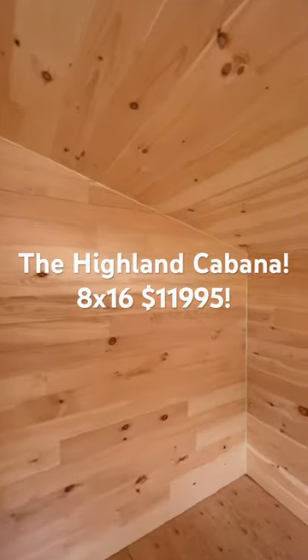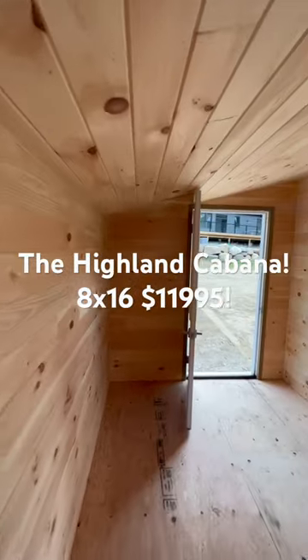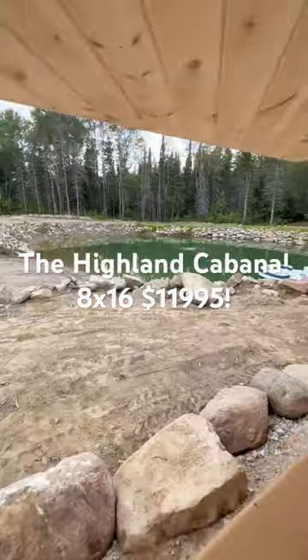This is 8x16 with a fully insulated and pine-lined interior, and we could build this for you poolside, backyard, or even pond side if you got one of those.